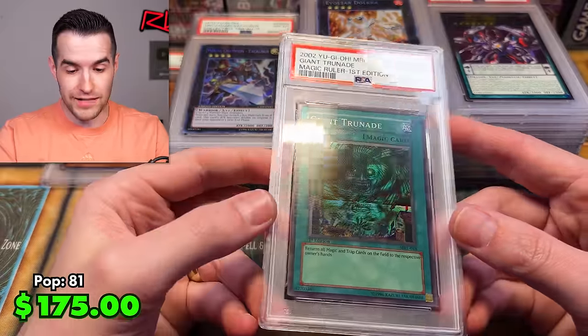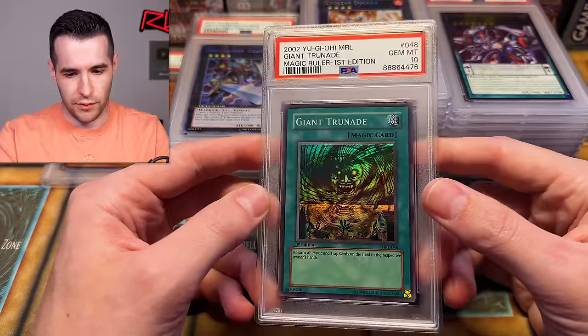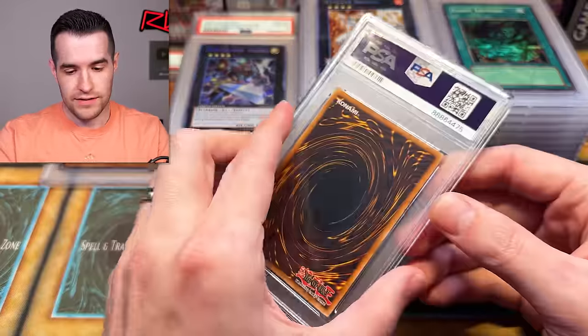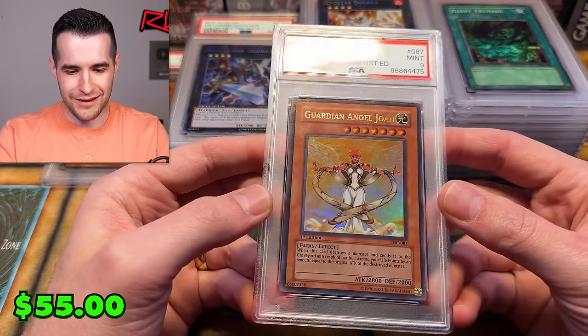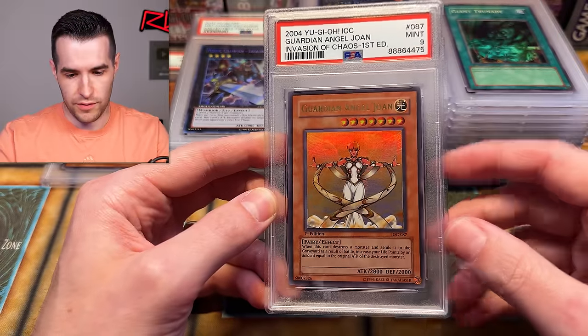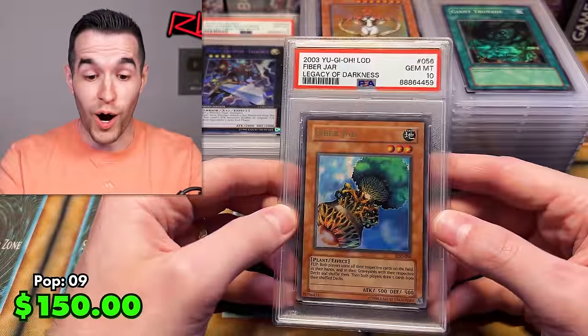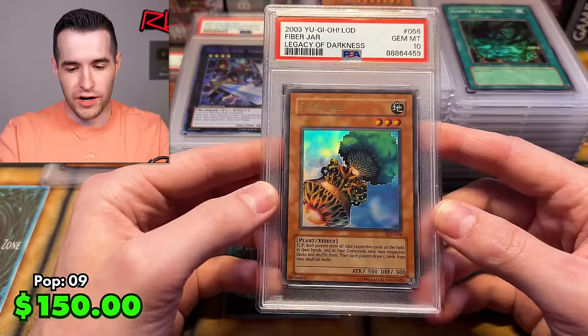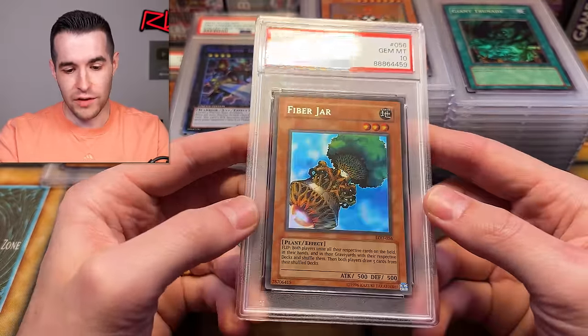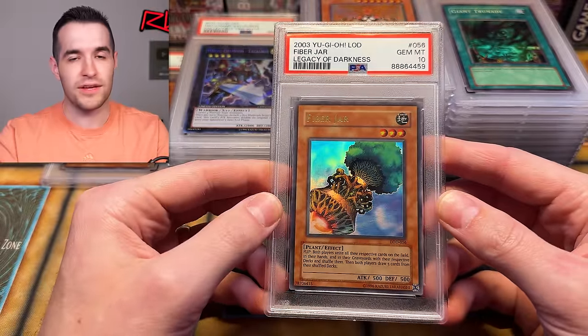Giant Trunade first edition Magic Ruler — I feel like I've graded like five of these Giant Trunades. It is a very nice set in terms of quality control compared to a lot of the others, so it makes sense I've had better luck with it. Giant Trunade PSA 10 — very nice. Card Angel Joan — we pulled this one; I was hoping for a PSA 10. IOC first edition — it's a little tilted, just a bit off-centered on top. PSA 9. Fiber Jar unlimited — I figured I'd send it in because a centered LOD card, how often do you see that? Even unlimited, it's very very difficult. Fiber Jar PSA 10 — LOD is always off-centered and that one somehow wasn't.